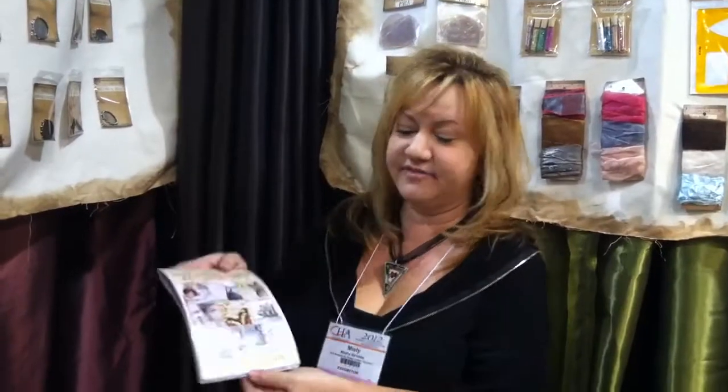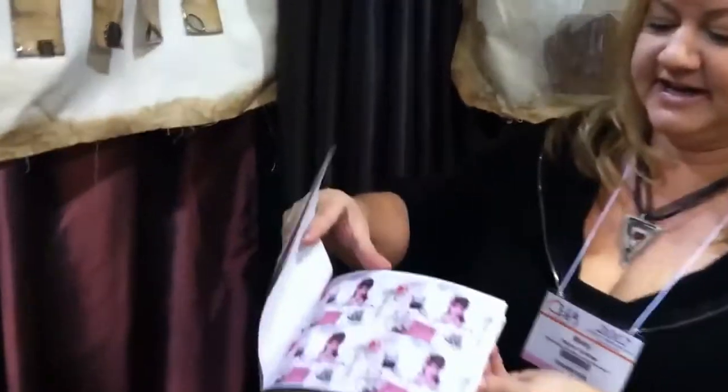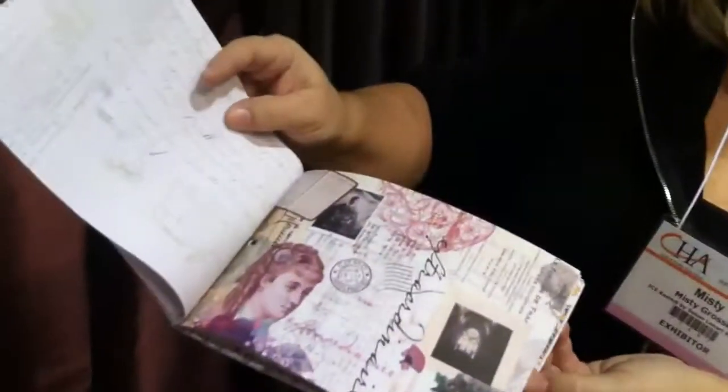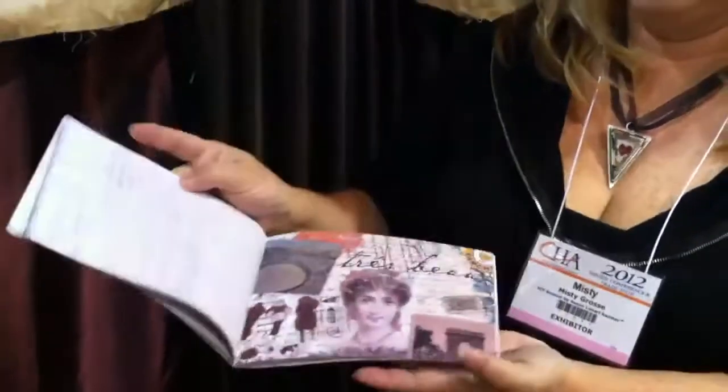It's a collage book, and there's a lot of really nice designs in here. You can see all the pretty pictures in here that you can use for your bezels or you can use for scrapbooking, card making, anything that you want. And it's going to be a really fun show today. Thanks!